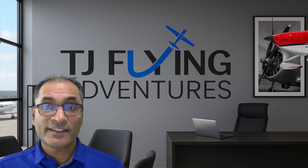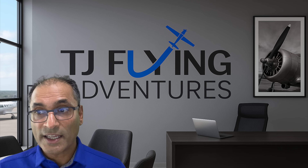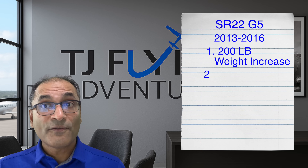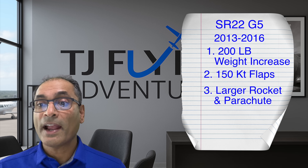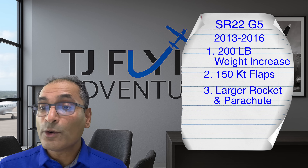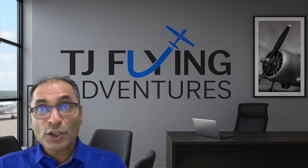In 2013, Cirrus announced the next big generation: the G5. You might be wondering what happened to G4 — well, 4 is an unlucky number in Chinese culture, so Cirrus decided to skip it and go straight to G5. It's also symbolic because the G5 was such a massive change over the G3. The entire airframe was redesigned, primarily to accommodate a 200-pound increase in gross weight and flaps that could be deployed at up to 150 knots. To handle the extra weight, they redesigned the parachute with a larger rocket and larger parachute. Additional improvements included tubeless tires, Behr brakes, digital standby gauges, AOA indicator, Flight Stream connectivity, and USB ports.